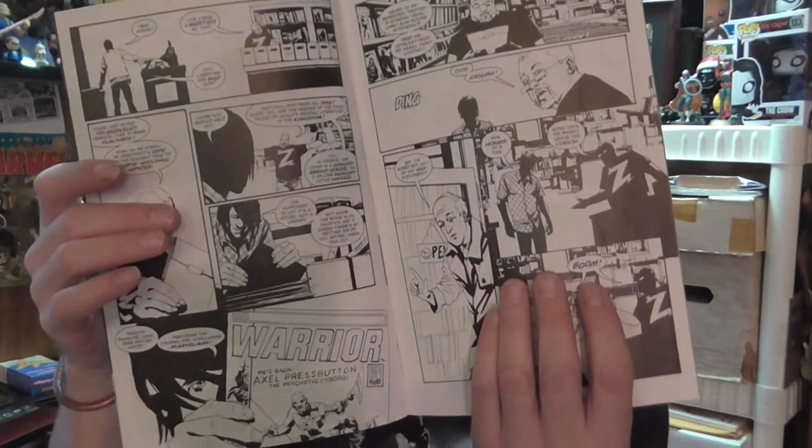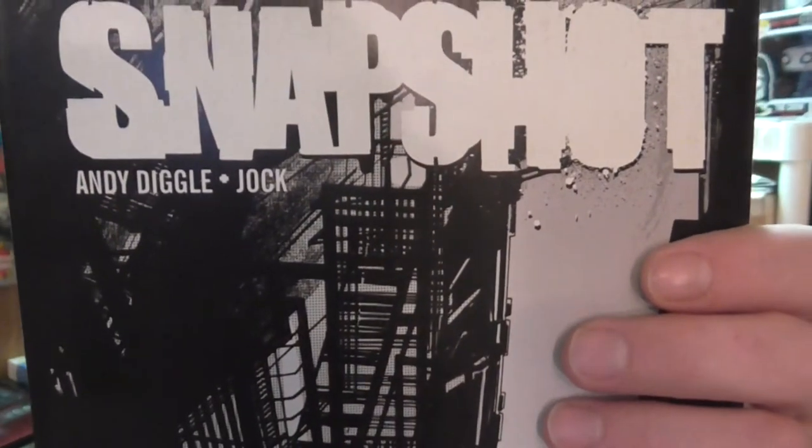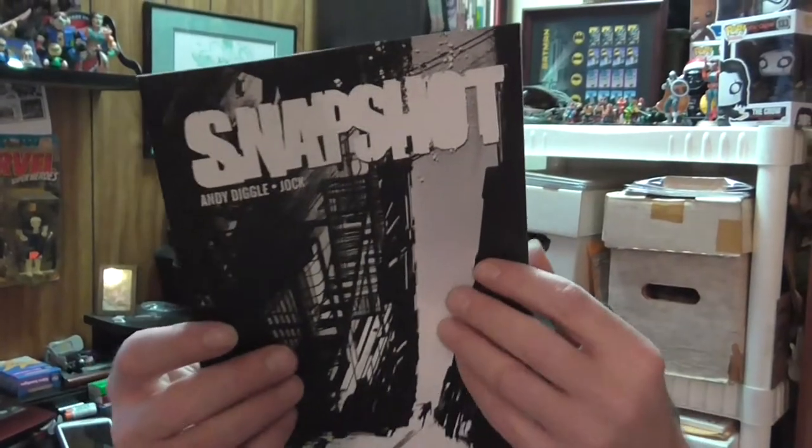Saw this and figured, with the creators that were on it, I'd pick it up. It's black and white interior, which is pretty cool to me. Looks pretty cool — nice and clean for the most part. It's a title called Snapshot from Image, issue number one. I believe it's Andy Diggle and Jock — so Jock covers and interior. Don't know what it's about, but figured I'd check that out for 20 cents.